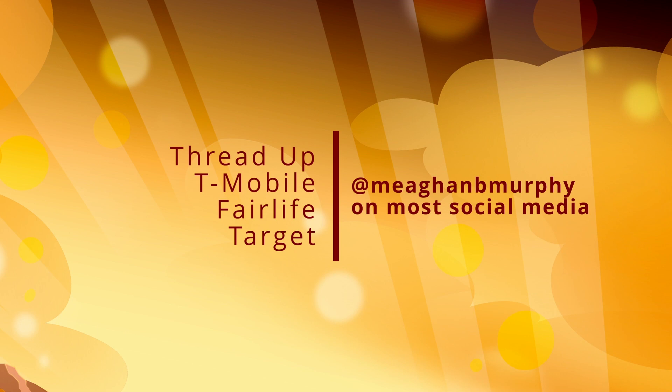You can go to ThredUp, T-Mobile, Fairlife, and Target for more information. And you can find me at Megan — M-E-A-G-H-A-N — B-Murphy on Instagram and most social media. Thank you, Megan, for joining me this morning.